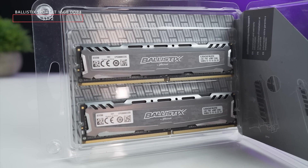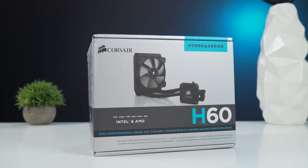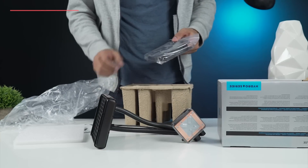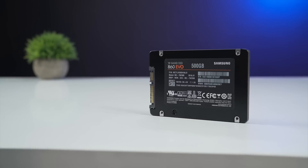For RAM, we have 16 gigs of DDR4 memory from Ballistics clocked at 2400 megahertz. And as I will be doing a lot of rendering and gaming on this, cooling is very important, so I got the Corsair H60 liquid cooler which keeps the CPU temperature down.